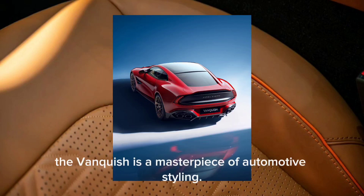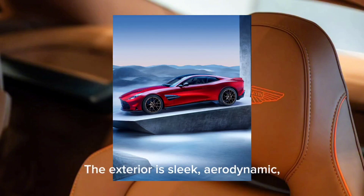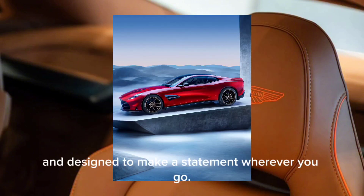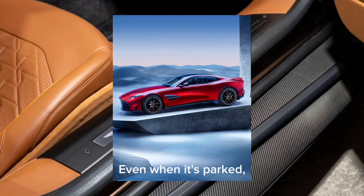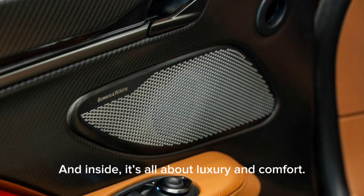Moving on to the design, the Vanquish is a masterpiece of automotive styling. The exterior is sleek, aerodynamic, and designed to make a statement wherever you go. Even when it's parked, this car exudes a sense of power and elegance that's hard to ignore.